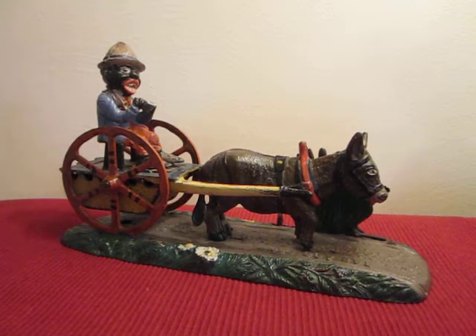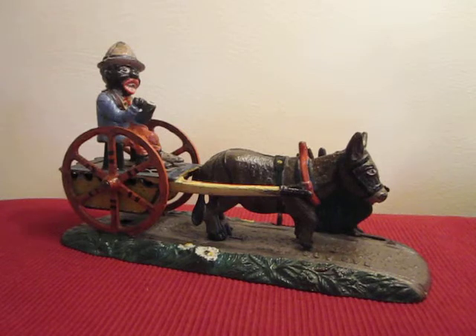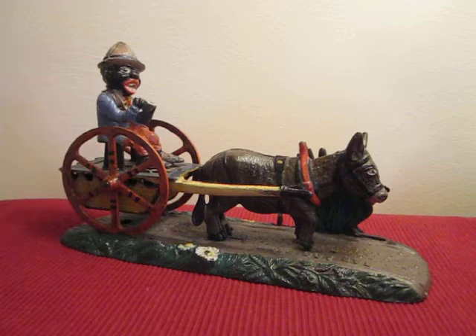This is the Bad Accident Mechanical Bank, designed by Charles Bailey and manufactured by the J&E Stevens Company of Cromwell, Connecticut. It is one of the most popular of all the mechanical banks.